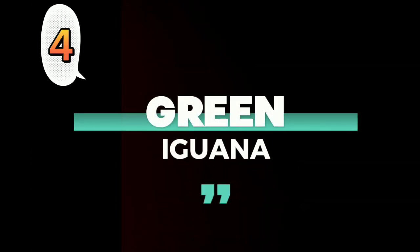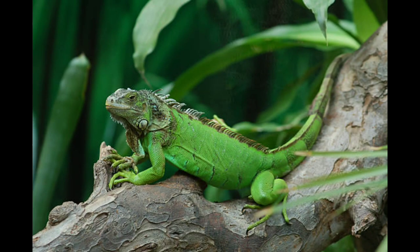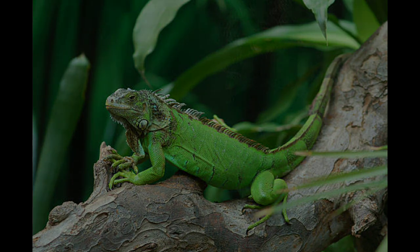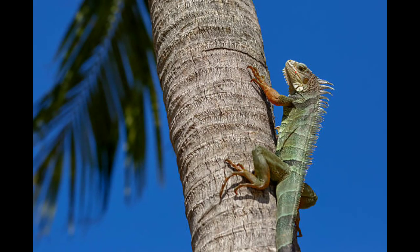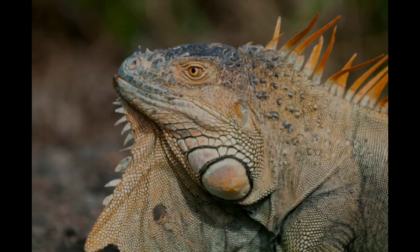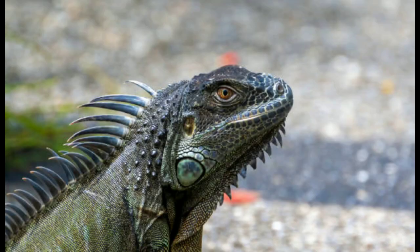Number 4: Green Iguana. The largest and most common lizard you might encounter is the green iguana, which can be as much as 6 feet long. Despite their name, their color varies — they can be orange, blue, red, or even purple.